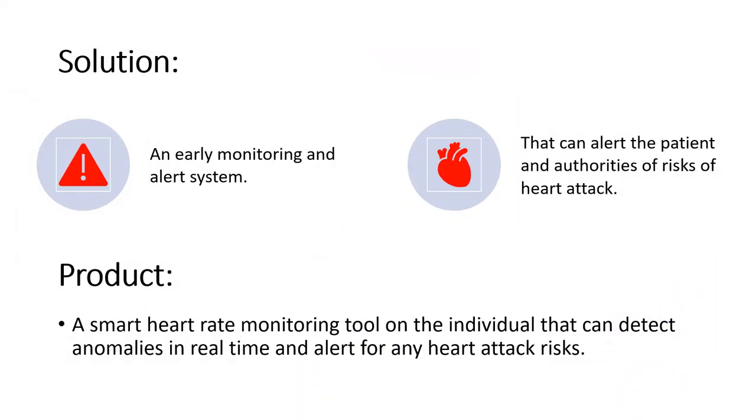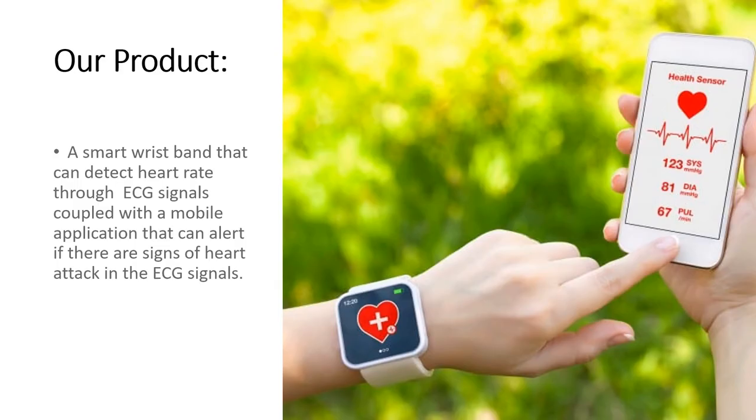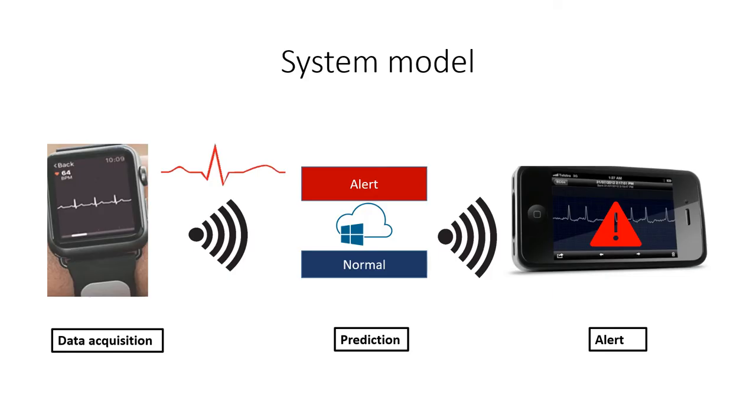We are offering an early monitoring and alert system. It can alert the patient and authorities of risks of heart attack — the patient being the wearer. Our product is a smart heart rate monitoring tool embedded on the individual that can detect anomalies in real time and alert for any heart attack risks. It is a smart wristband that detects heart rate through ECG signals, coupled with a mobile application that can alert if there are signs of a heart attack in the ECG signal.